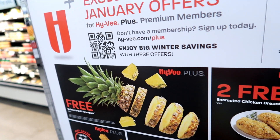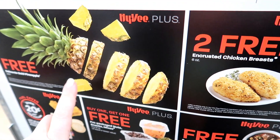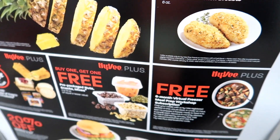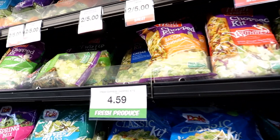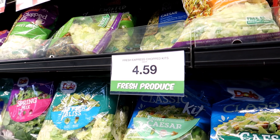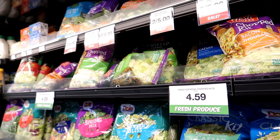The other thing to look out for is the January perks. You can get like a free pineapple — I already got that before. You can get free chicken breasts, lots of stuff. Here are those Fresh Express chopped salad kits. They're actually normally $4.59 which is a crazy price, but I'm going to get one for 99 cents with that coupon.